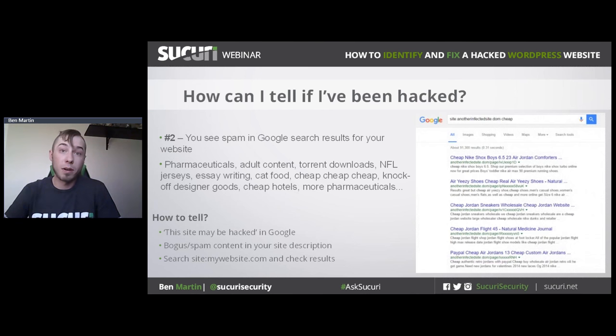The second thing to look out for is spam in Google search results. Spam infections are really common. If you notice weird content in Google related to your website — pharmaceuticals, adult content, or even cat food spam — go to Google and type 'site:' followed by your domain name. Google will give you all the links it has crawled. If you see pharmaceutical spam and your site doesn't sell pharmaceuticals, that's a strong likelihood your website has been hacked. Google will label it 'This site might be hacked' for spam, or 'This site might harm your computer' for malware.